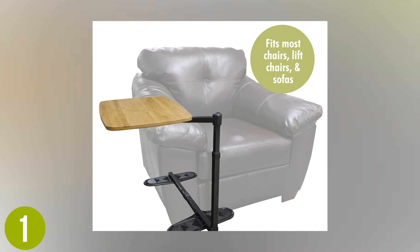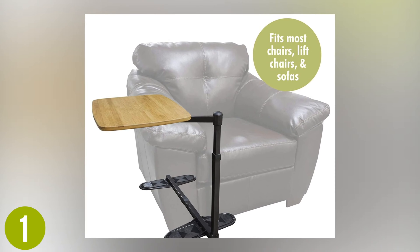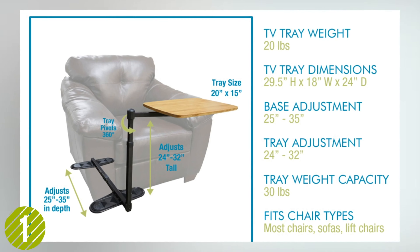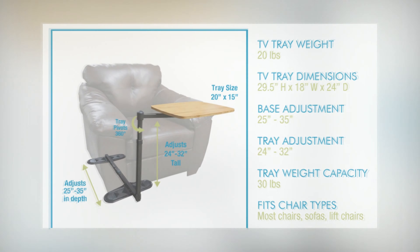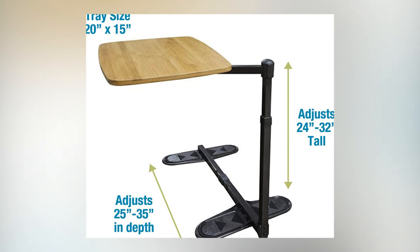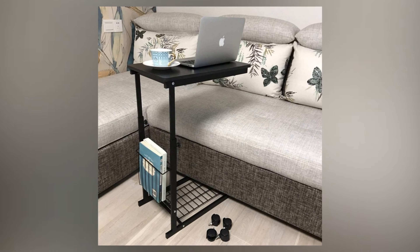Connected to a stand that can easily slide under the feet of most chairs and couches, the design makes for a desk that can simply adjust to many situations yet remain stable. This is a great option if you'd like to add a simple laptop stand to your favorite place to sit.